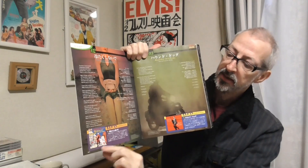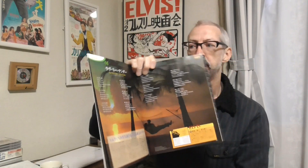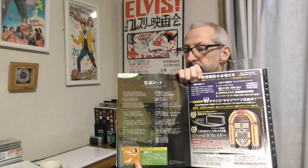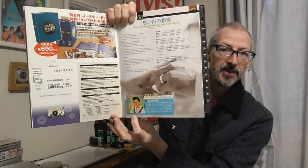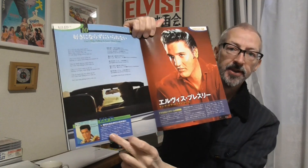Track two is Don't Be Cruel, with the Japanese single artwork shown. Track three is Hound Dog. Track four is Love Me Tender with Japanese single artwork. Number five is All Shook Up, and there's the artwork for the mid-1960s issue. Then Teddy Bear, with the sleeve shown. Track seven is Jailhouse Rock with the second Jailhouse Rock cover — I showed you the original one with the blue cover a few videos ago. Track eight is Wear My Ring Around Your Neck with Japanese single artwork. Number nine is G.I. Blues, which was a single in Japan. And the last one is Can't Help Falling in Love, with the single artwork.